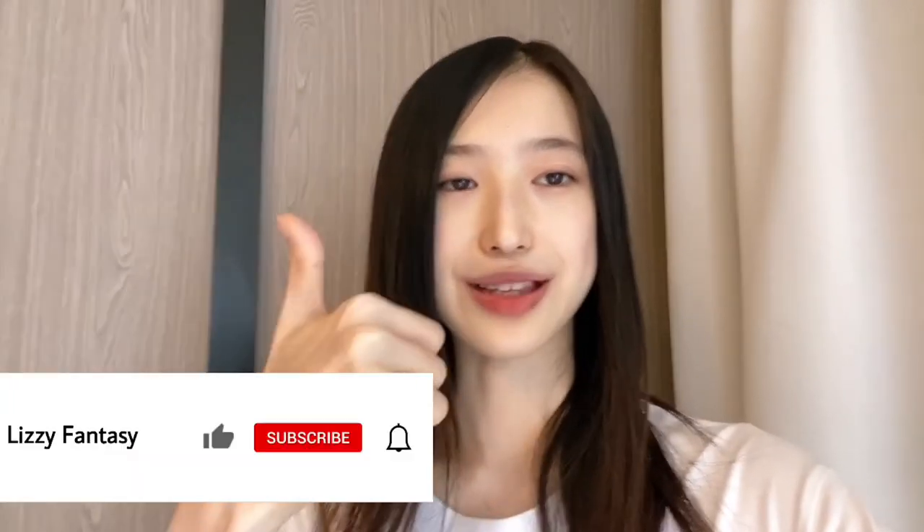I think that will be the video for today. If you guys liked this video, give it a thumbs up, don't forget to subscribe to my channel, and I'll see you guys very soon. Bye!